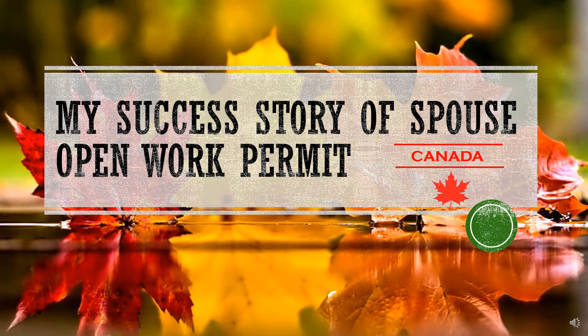Hello friends, I'm here to share my success story of a spouse open work permit to Canada, which I applied on my own. Beginning a new journey takes a lot of effort and investment. I myself faced so many problems and was confused while arranging the documents, so I prepared this video to guide those who are in the process of applying for the spouse open work permit.